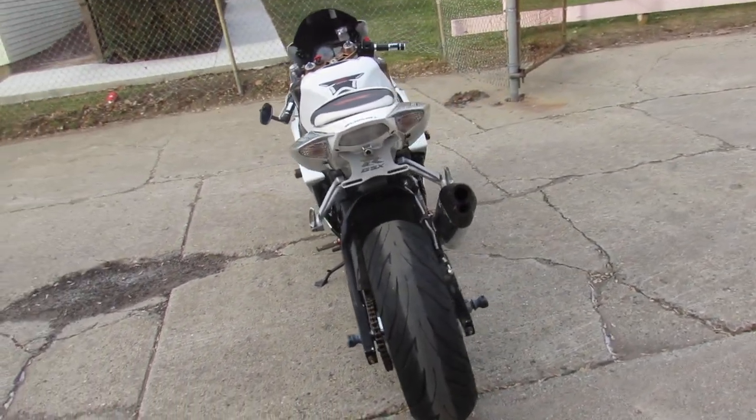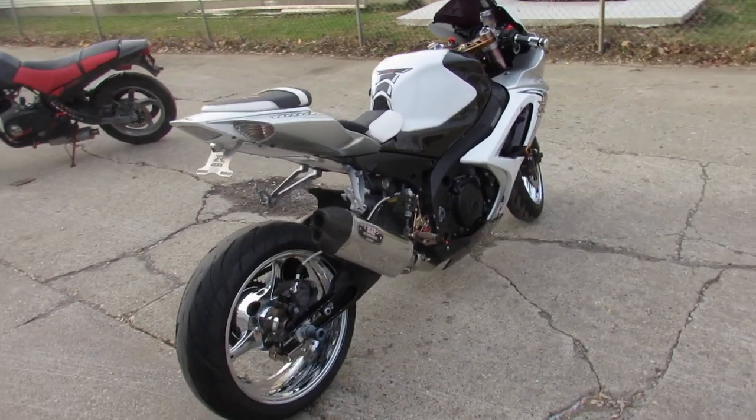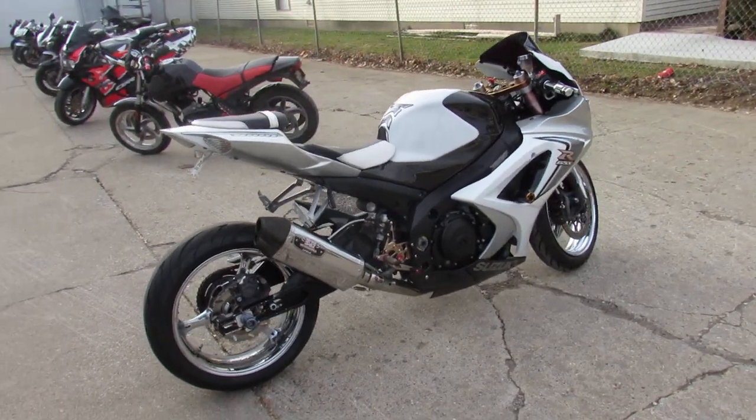Makes this Gixxer 1000 sound as cool as it looks guys — right in front of the pack and look good doing it guys. Only $5,500 for an '07 Gixxer.